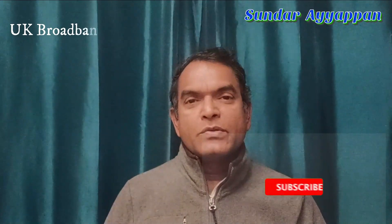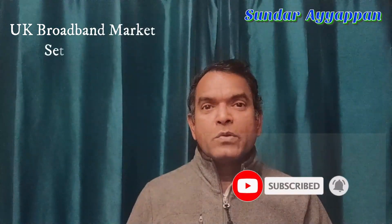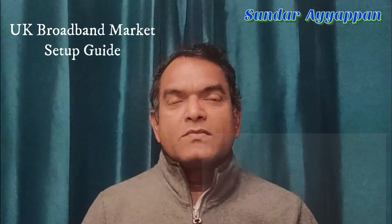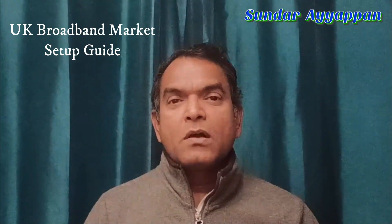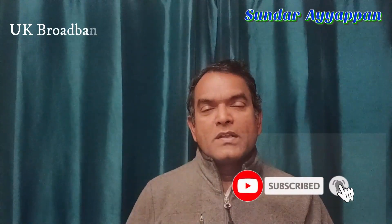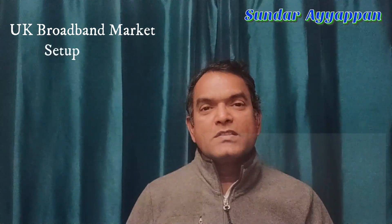Hello everyone. If you are new to the UK, this video will definitely be useful for you — whether you have just arrived for long-term settlement, to work for a certain number of years, or to study. This video is about how to navigate the UK broadband market: what things you should not do, what to look out for, and what to ask your landlord when renting a property regarding the broadband connection.